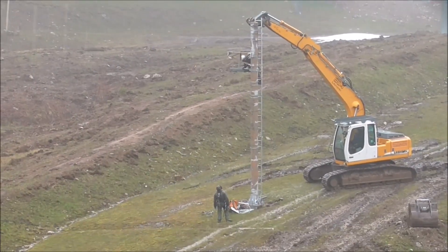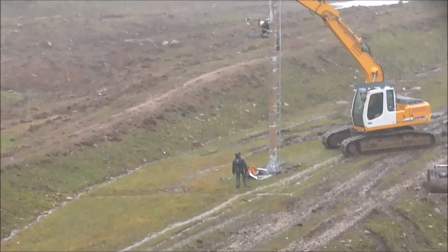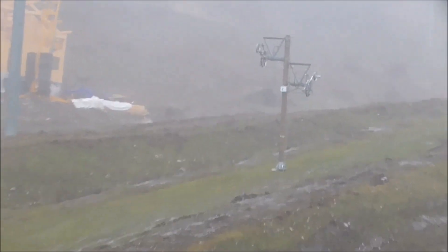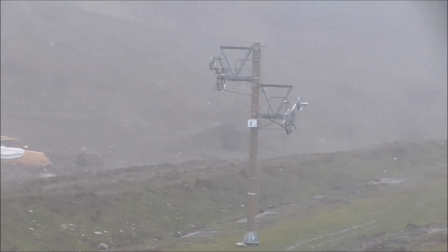Just showing you what they're doing here. That's the first one up from the takeoff point, and I'll show you one that they haven't attacked yet — so that's what they're doing to it. They're taking all that stuff off: the wheels, the brackets, the ladders, everything.